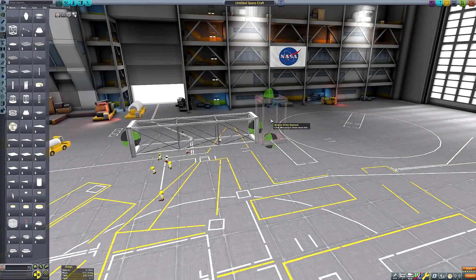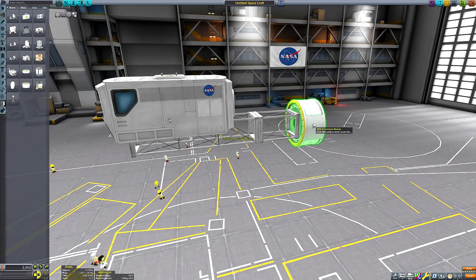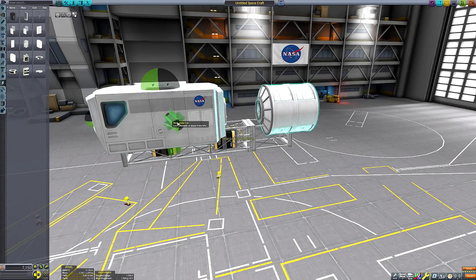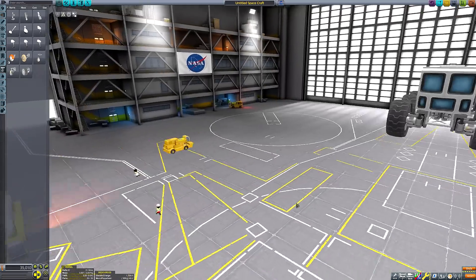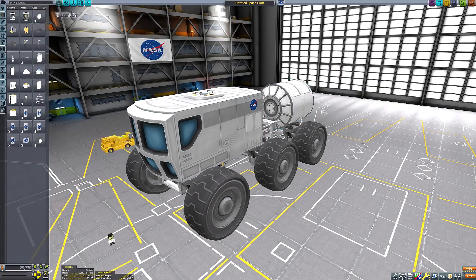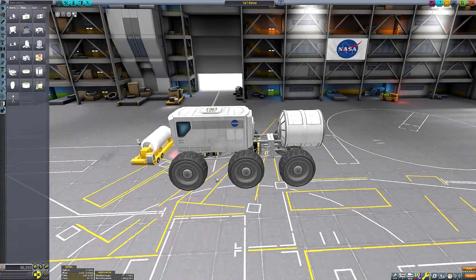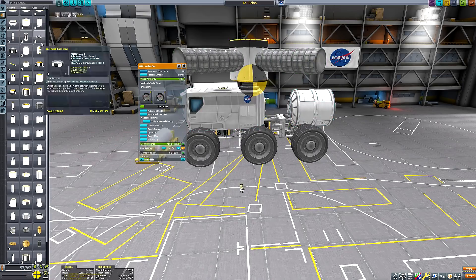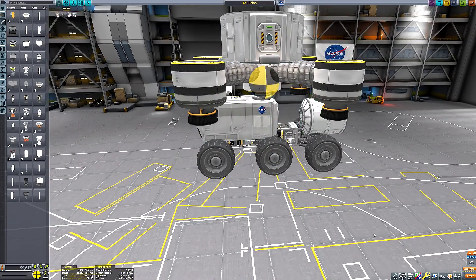Hello everyone, and welcome back to a Matlown Kerbal Space Program Christmas Special episode. Why is it a Christmas special episode? Because it's Boxing Day, I think. I'm recording this on the 16th of December, but my intention is to upload this in 10 days' time, which is the day after Christmas Day. So I thought, why not make this a Christmassy-themed video? I've done a literal Santa and his reindeer sleigh SSTO mission before, which is about as Christmassy as you can get.